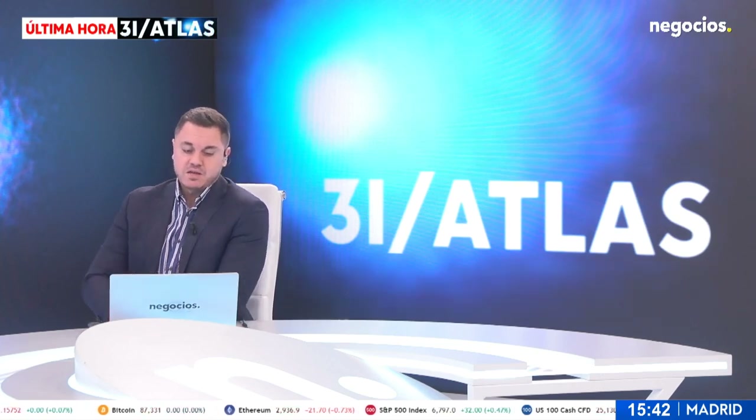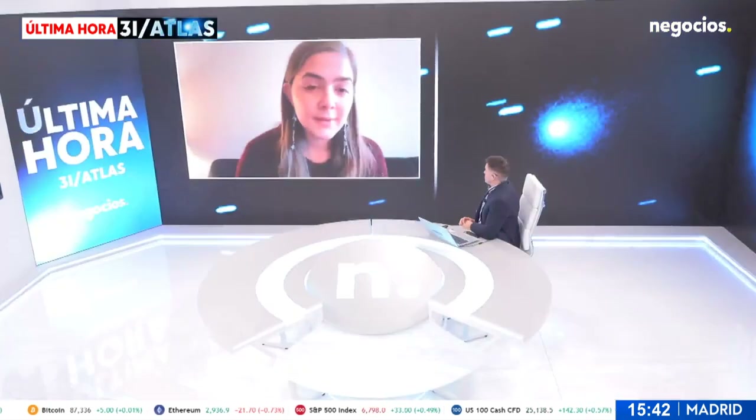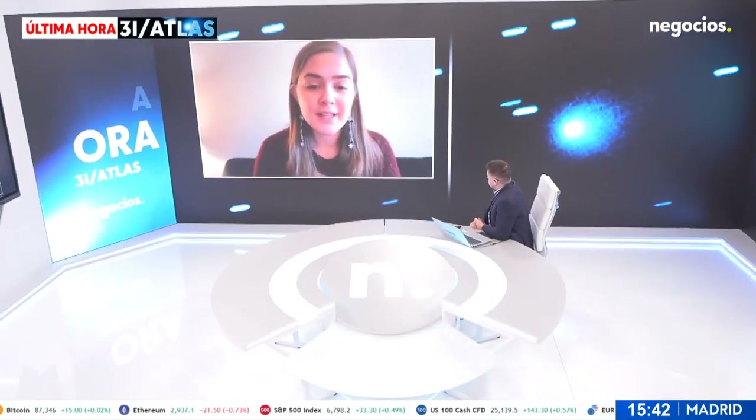Tessa Frink, Michigan State University. Hi Tessa, thanks for being with us in Novozostv, it's a pleasure having you here. Hello, thanks for having me. It's been great to be invited.